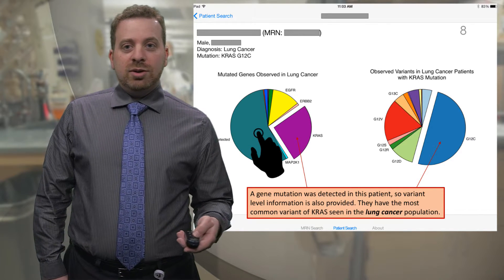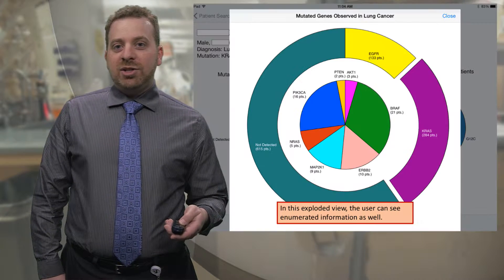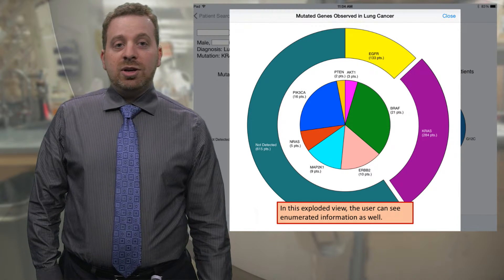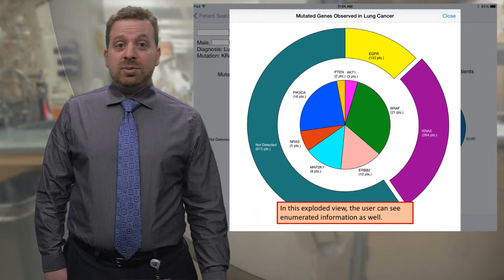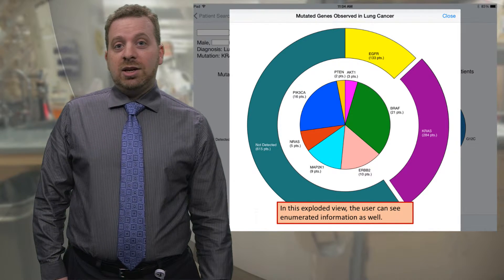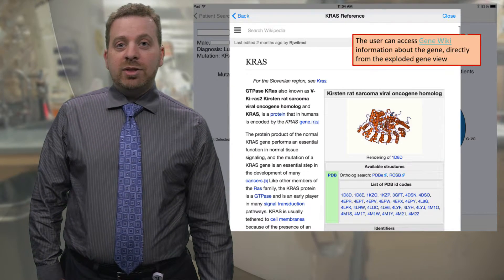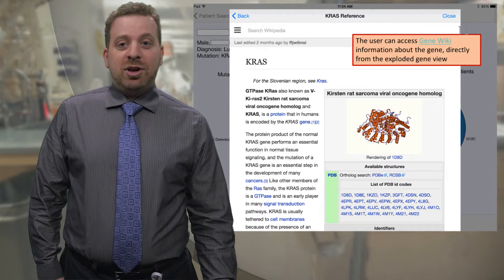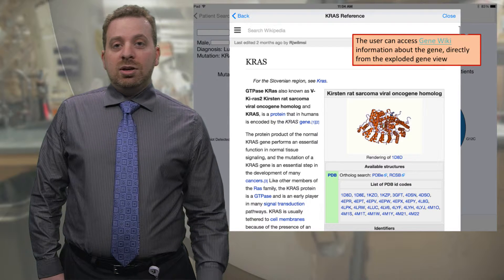From here, you might want to know more — not only a qualitative breakdown, but how many patients are we actually talking about? By pressing the pie chart, you get to a blown-up version where you're actually seeing how many patients belong to each category. At Vanderbilt, we have run these genotyping tests on more than a thousand lung cancer patients. You can see that 284 of those patients had a KRAS mutation. If you or your patient want to know what KRAS is, touching that piece of the pie takes you to GeneWiki, which is part of Wikipedia, and has quite a bit of detail on what the KRAS gene is — all within the app.